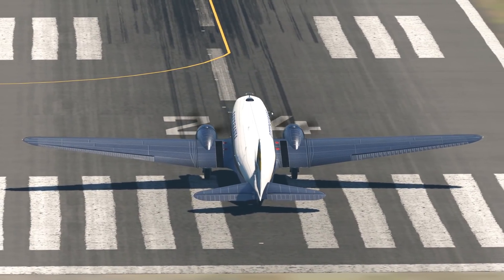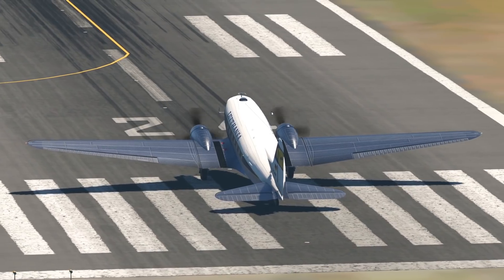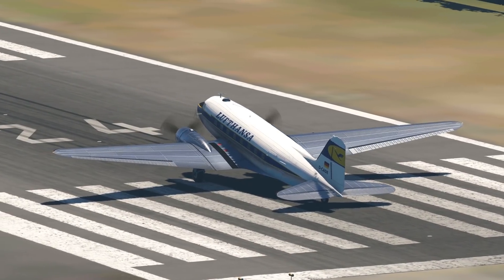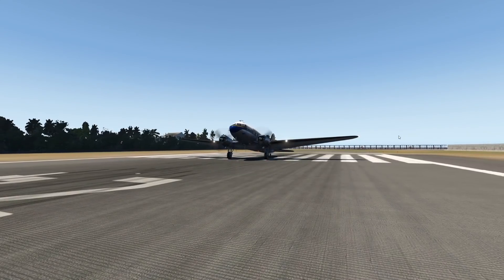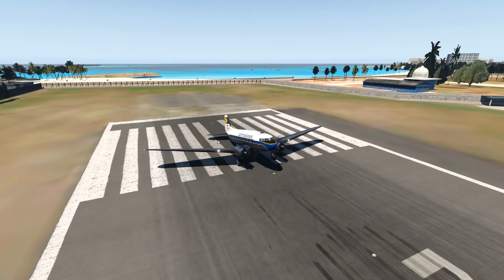Hey guys, welcome back to my YouTube channel, where I like to talk about aircraft. Today let's talk about a very very important and successful aircraft. Right in front of us we have the DC-3, which came out in the 1930s.